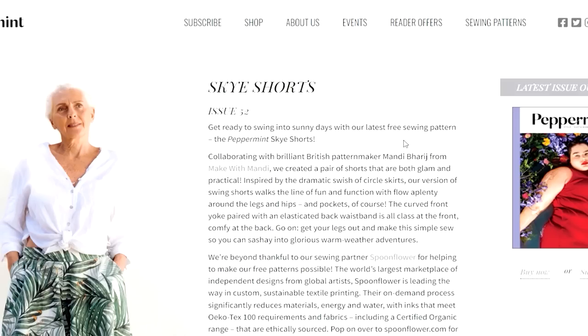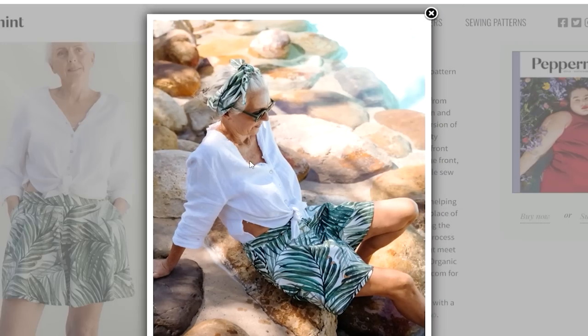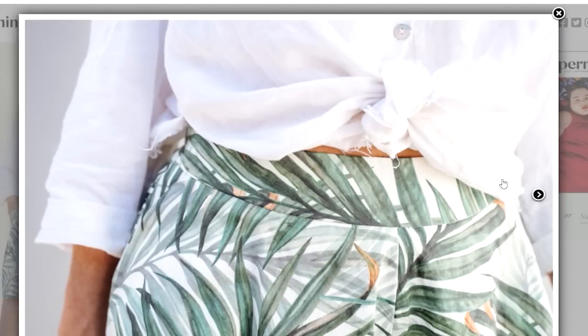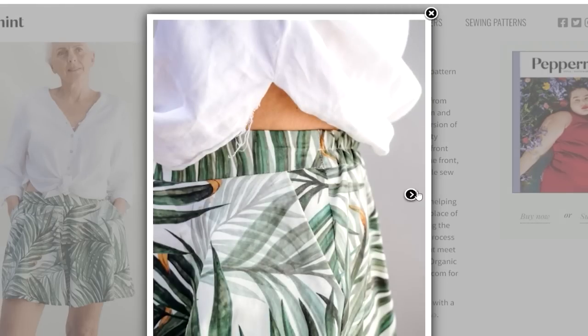Peppermint Patterns is an Australian quarterly magazine with fantastic environmentally-friendly ideas, cooking, and gardening content, plus free patterns each quarter. They've released a new pattern — the Sky Shorts — a really classic style with a flat front and elastic waist at the back. Very handy to wear this time of year. I love anything with a good flat front and elastic room at the back — very practical.